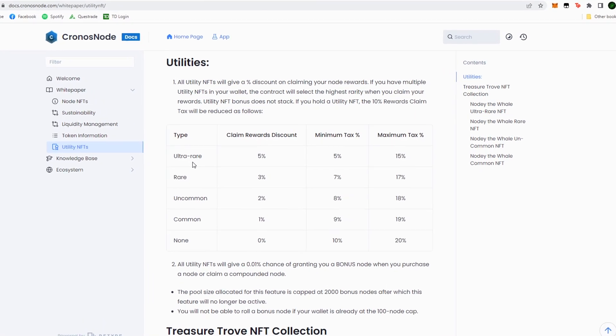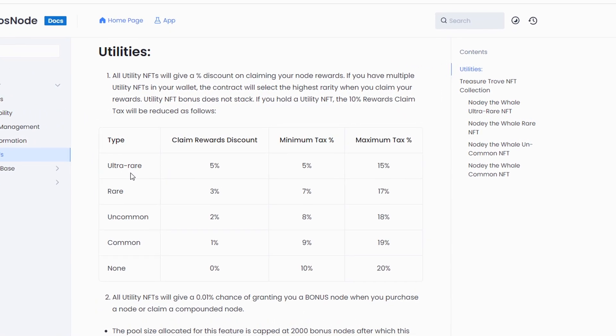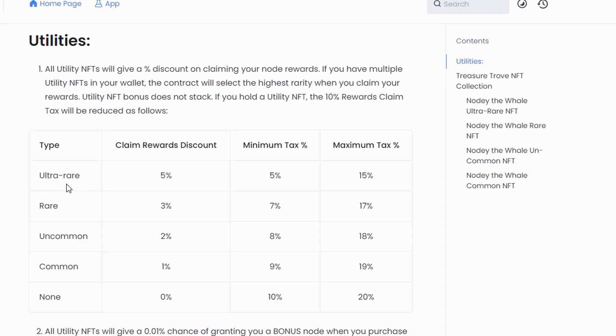If we move on to their white paper, here we can see the different tiers of the node — the Whale NFT, that's how they call their NFTs — and we have the ultra rare all the way to the common NFT. Every type of NFT gives you a different discount reward. Obviously the ultra rare is going to be the one that gives you the most discount, all the way down to the common one, which gives you a 1% discount.